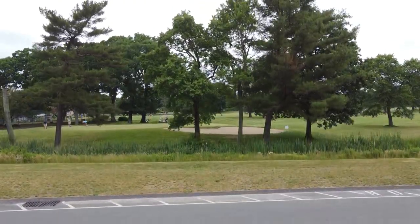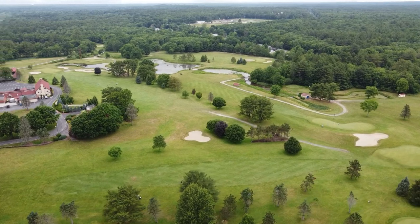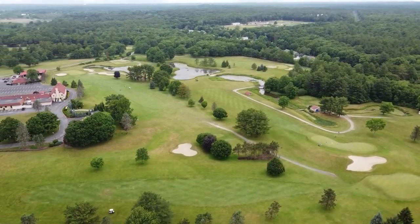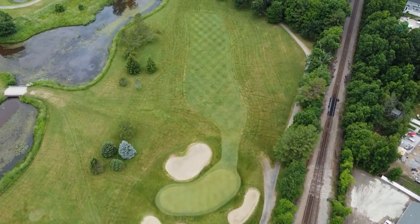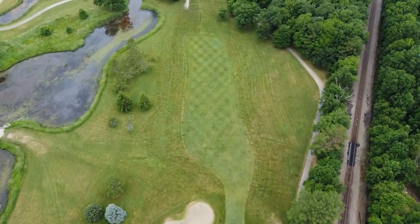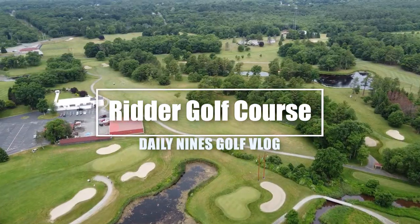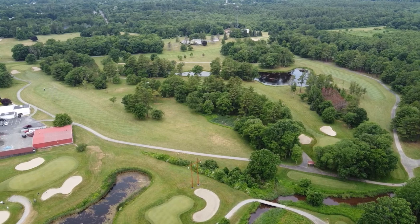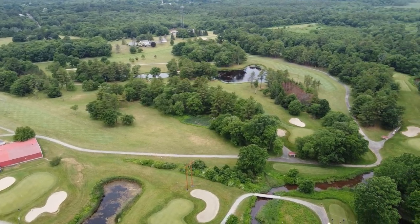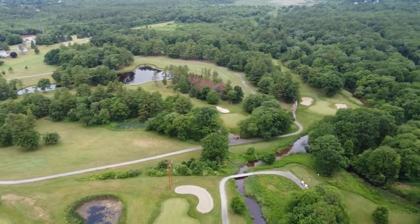Hey guys, it's Ethan, welcome back to another Daily Nines golf vlog. It's been quite some time since we've uploaded on this channel — just been very busy doing a bunch of different things, but I want to post these more consistently. We've got a ton of footage coming up. Today we're at Ridder Golf Course, playing one of our first times playing 18 holes. Usually just play nine holes, but today we're playing the back nine of Ridder. It's a beautiful day — beautiful time to once again shank some balls.